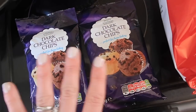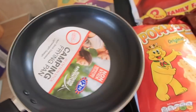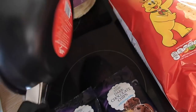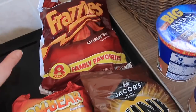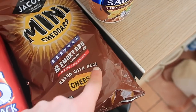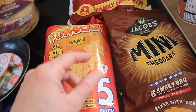Moving on to B&M — I randomly spotted dark chocolate chips at two for £1, which always come in handy for baking. I also picked up a little camping frying pan for £2.50 — I want to use it for eggs in the morning for me and Miles, as my regular one is too big. Plain popadoms for 69p. And since I completely missed the crisps aisle in Aldi, I got smoky barbecue Cheddars, Pom Bears and Frazzles from B&M — these are also baby-friendly since they melt in the mouth.